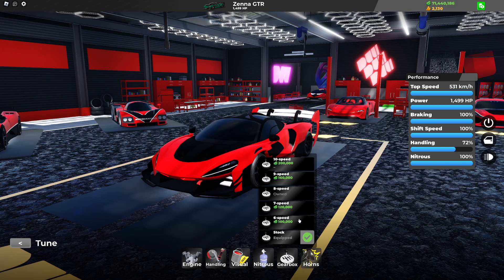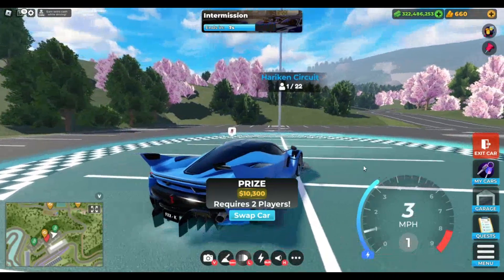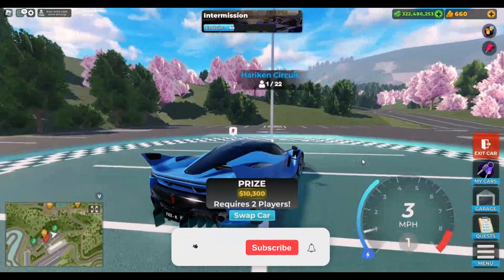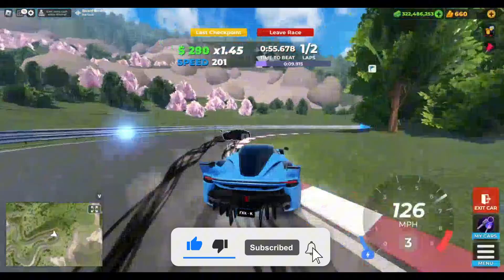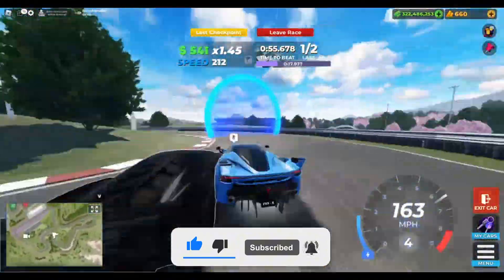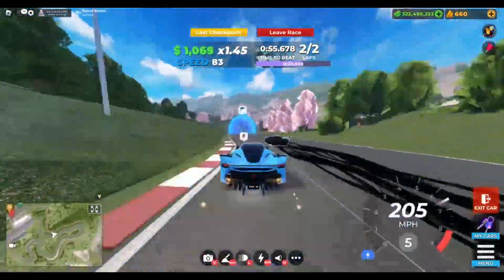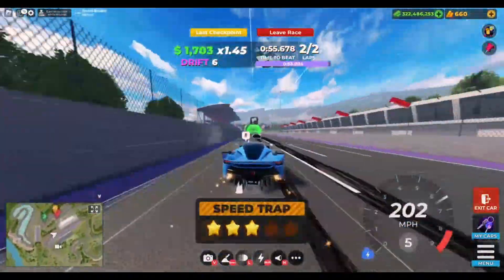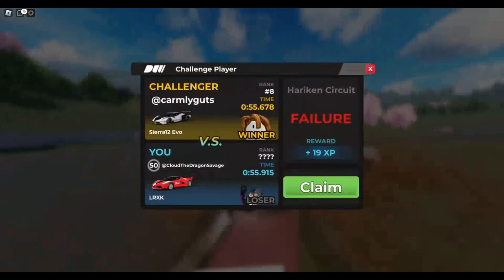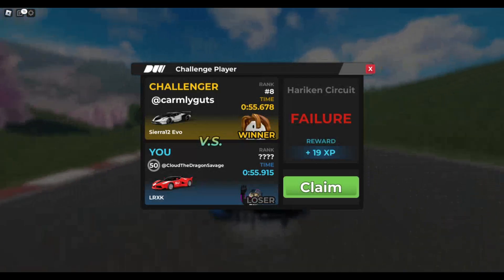Let's move on to the first race with both of these cars, which is Hurricane. Starting off with the LRXK — it looks like you can get a double 55.9 on Hurricane with the LRXK.